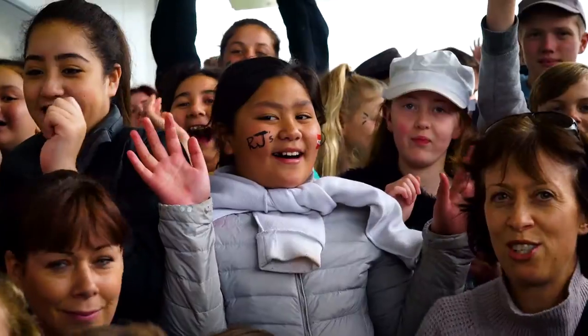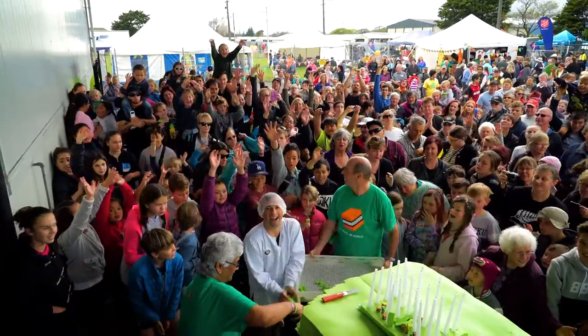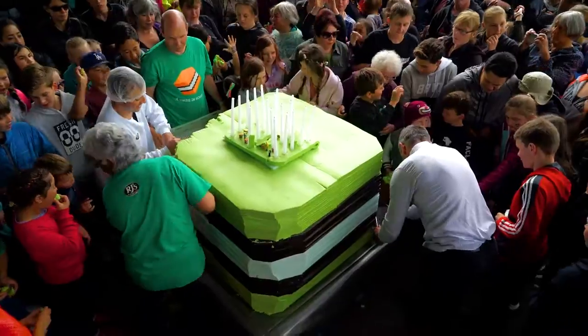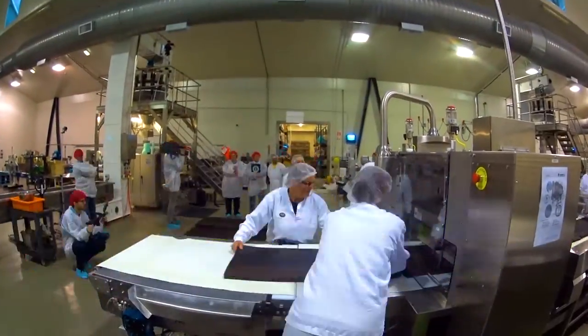At the start we were talking about trying to do it at this size and that size, and it's got bigger and bigger. To get it up to being over a tonne is just phenomenal really. That took a lot to achieve and put together — we had a lot of trials — so to get there is huge.